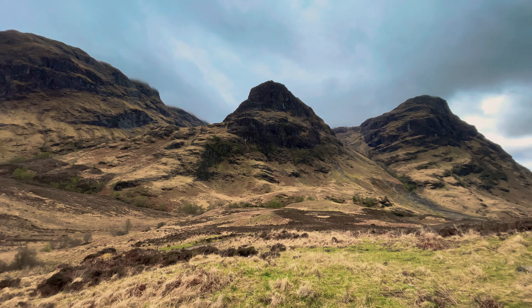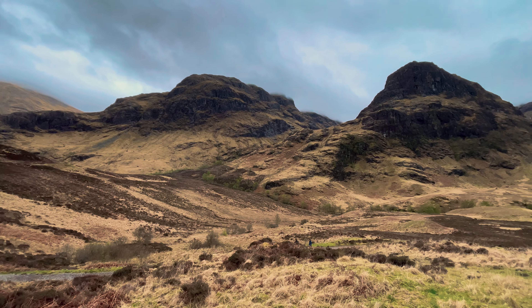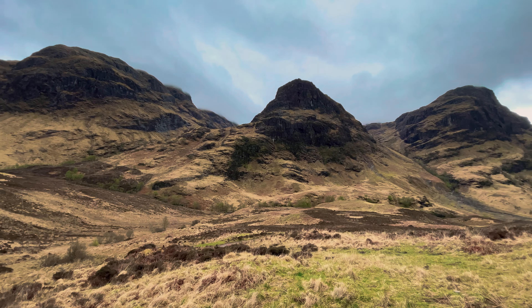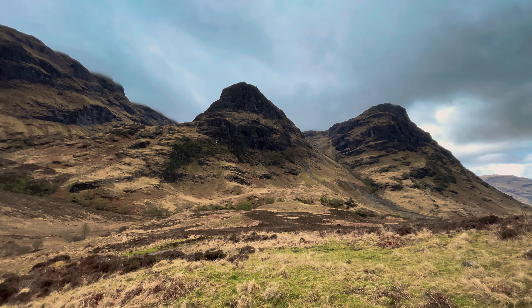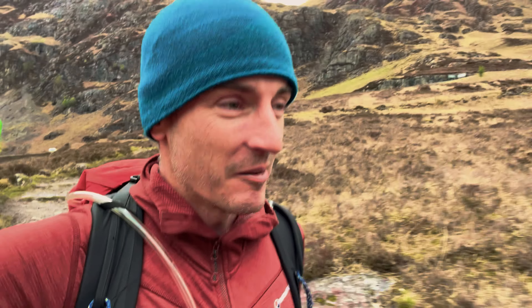We've made it around to Glencoe. The weather is cold with a few spots of rain. Maybe climbing over in Glen Nevis would have been a good choice — we'll never know. The plan is we're going to do the Three Sisters in Glencoe. We've heard a lot about it and it's something I've wanted to do for a while. The guidebook says seven to nine hours for this route. So we're just going to fly around it as quick as we can. Let's get going.